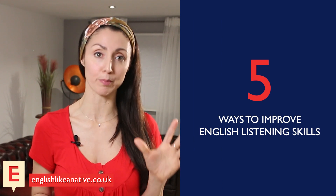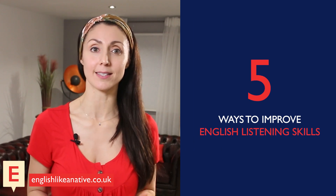Hello everyone! Anna here from englishlikeanative.co.uk. In today's lesson, we're going to look at five ways to improve your English listening skills.